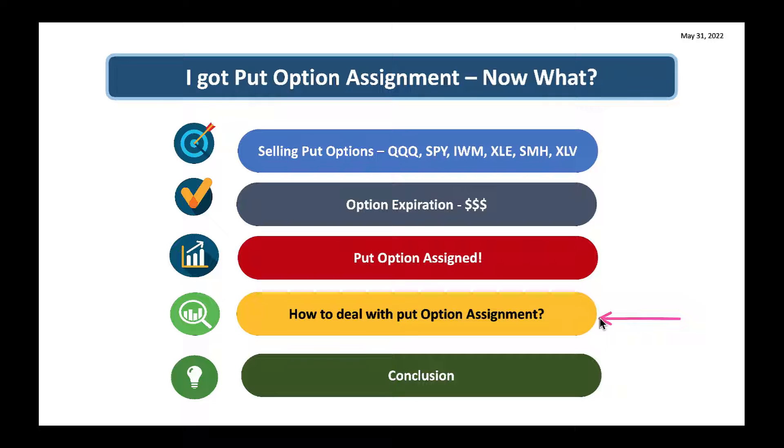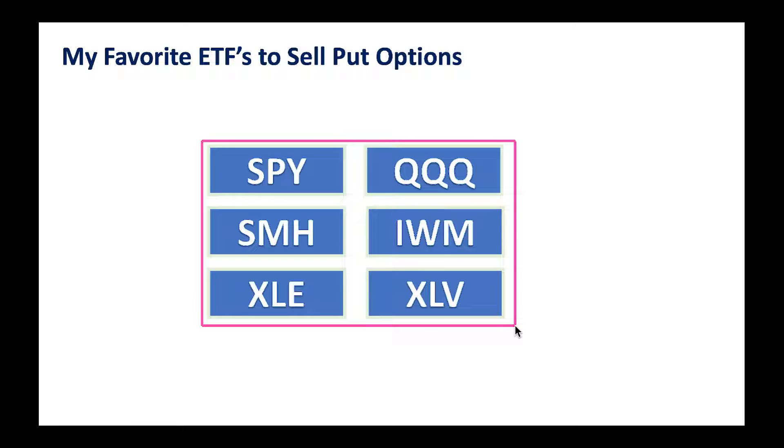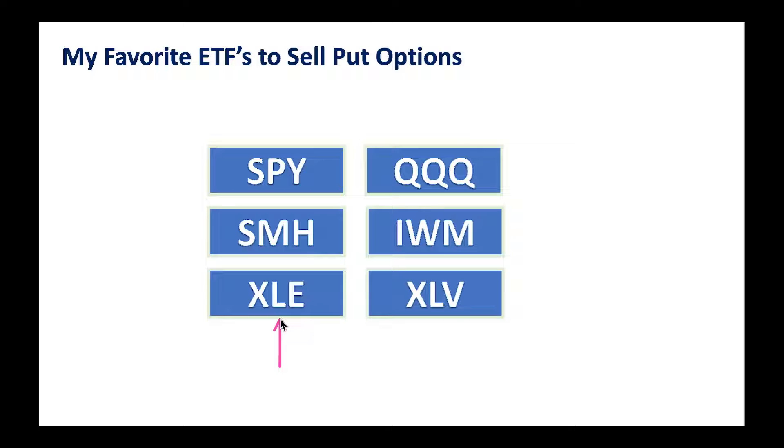We'll talk about how to deal with put option assignment, and I'll show you a use case with QQQ — you can make really good profit out of the option assignment. My favorite ETFs to sell put options are SPY, QQQ, SMH, IWM which is Russell 2000 (small cap), XLE, and XLV which is typically defensive and holds up pretty well even when the market is plunging. I look at ETFs and stocks that are uptrending — XLE is up trending lately, so you can make good money selling put options way below the current price.